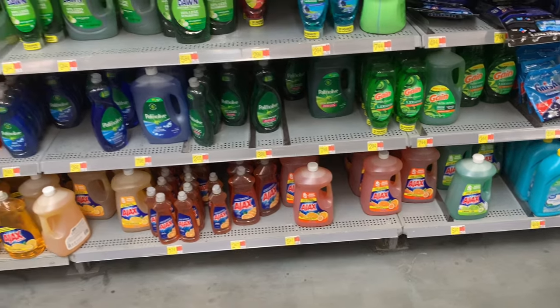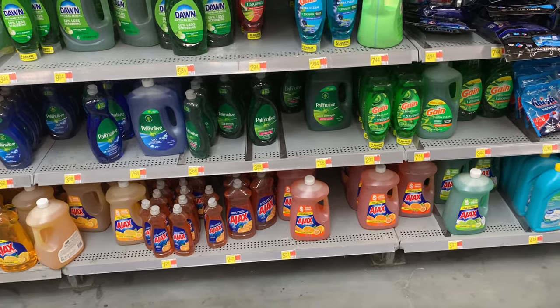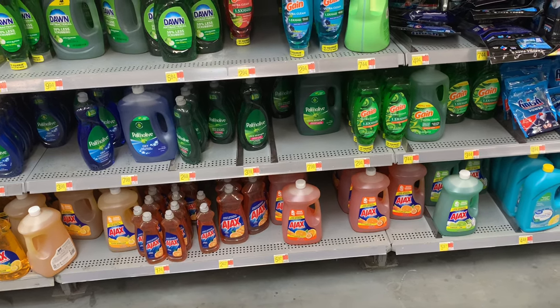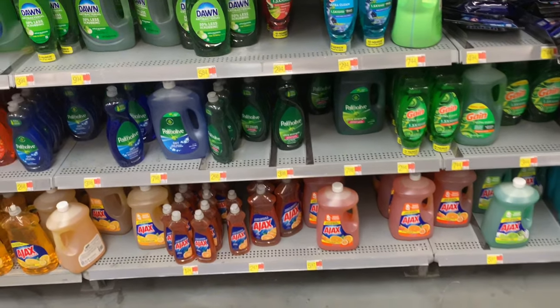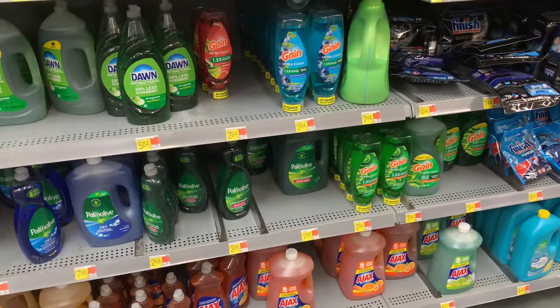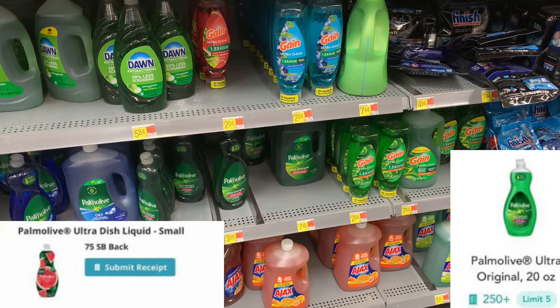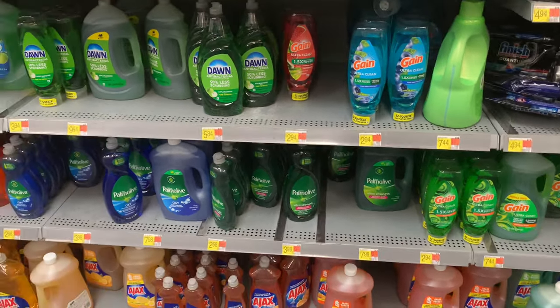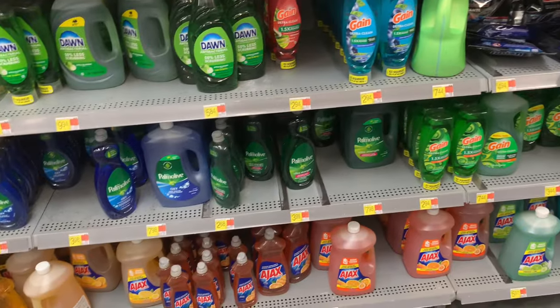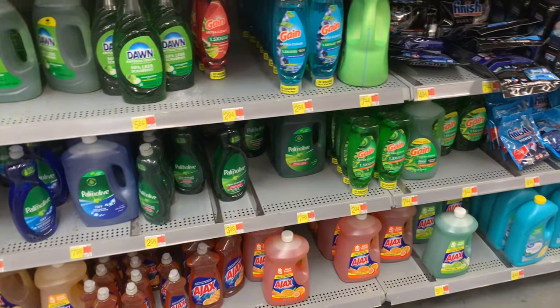If you want this, it's going to be on the small Palmolive dish soaps — my store doesn't have it, but check yours. They're priced at 97 cents each. I would max it out — you can get five. Picking up five brings your total to $4.85 out of pocket. Submit to Shopkick for 250 kicks, which is a dollar back on each one, then submit to Swagbucks for 75 cents — making all of them free and a 90-cent money maker.